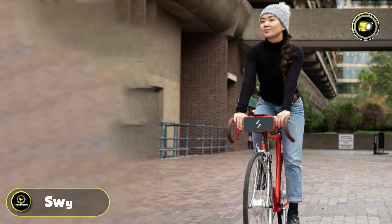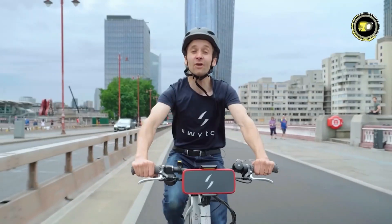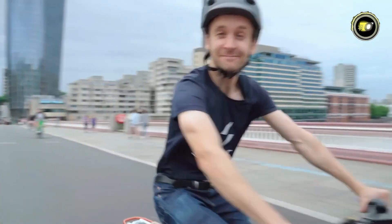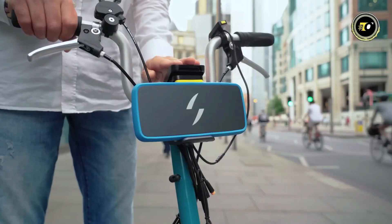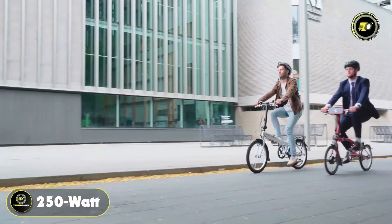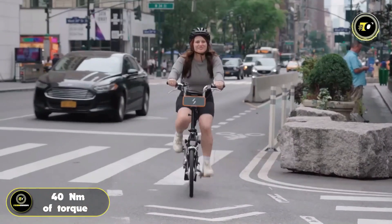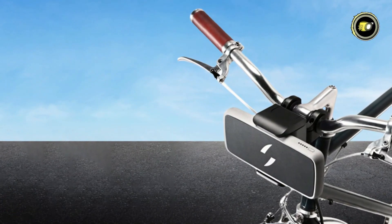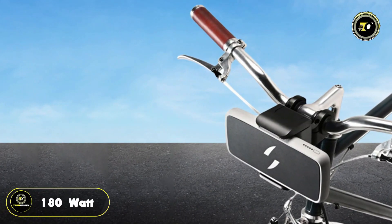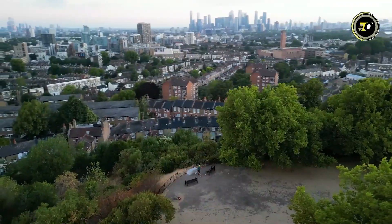Number 3: Switch. Introducing the Switch, a game-changing innovation in the world of electric biking. Smaller and lighter than any other kit on the market, the Switch packs a punch with its 250-watt geared hub motor, delivering 40 Nm of torque to supercharge your ride. Powered by a 36-volt lithium-ion battery boasting 180 watt-hour capacity, the Switch ensures long-lasting performance to fuel your adventures.